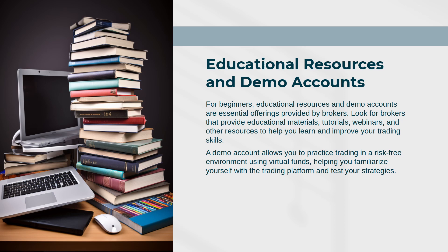A demo account allows you to practice trading in a risk-free environment using virtual funds, helping you familiarize yourself with the trading platform and test your strategies.